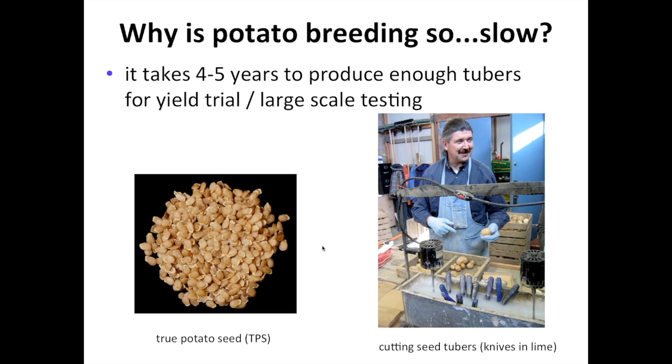A question I'm asked so often is: why is potato breeding so slow? The answer has three parts. The first is that it takes about four to five years to produce enough tubers when you start from true seed in order to do any meaningful yield trial or large-scale testing. If you plant a single seed in the soil, you get four or five tubers. You plant those and get five to tenfold as many tubers in the following year, and so on — the multiplication rate is in the five to tenfold range each year. So it takes a few years just to get material for testing.